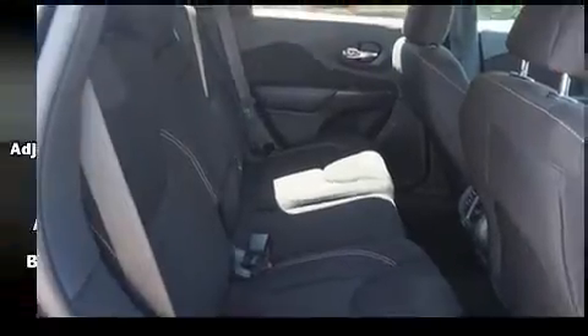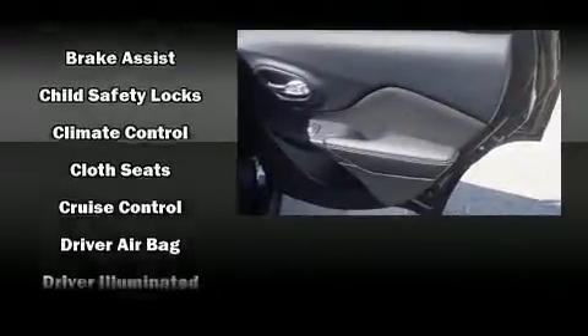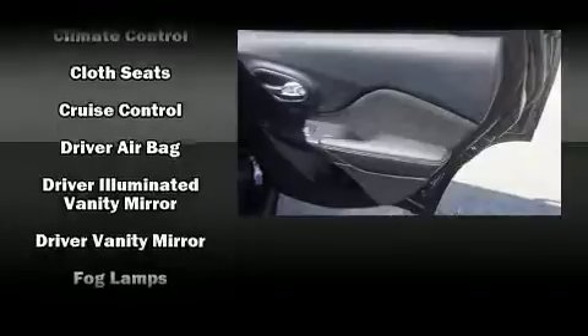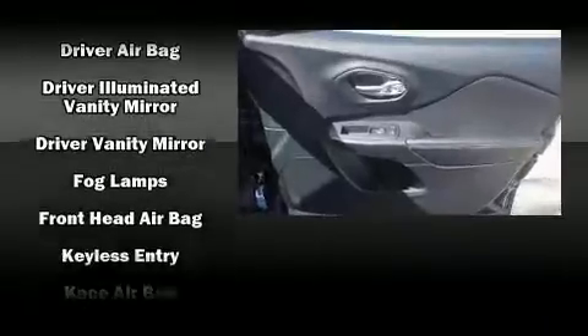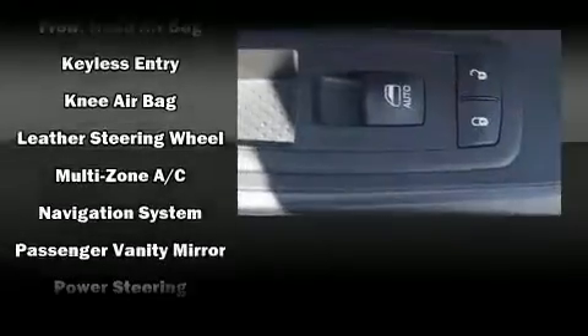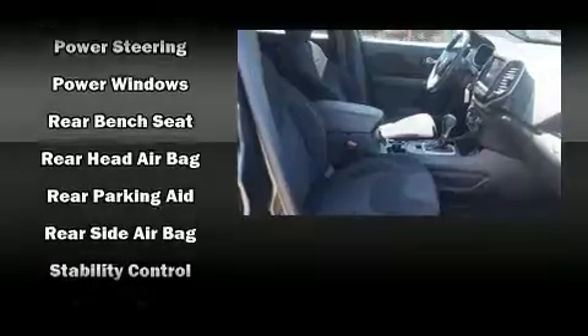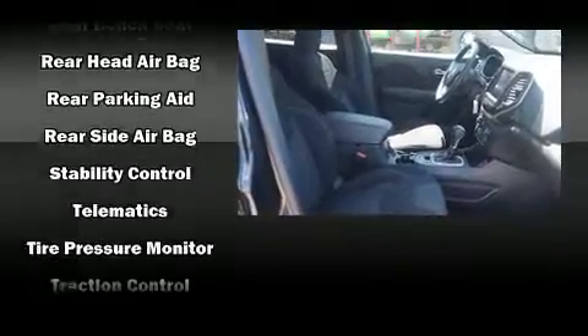Jeep prioritized practicality, efficiency, and style by including front and rear reading lights, rear wipers, and power windows. Safety equipment has been integrated throughout, including dual front impact airbags with occupant sensing, and front and rear side impact airbags.